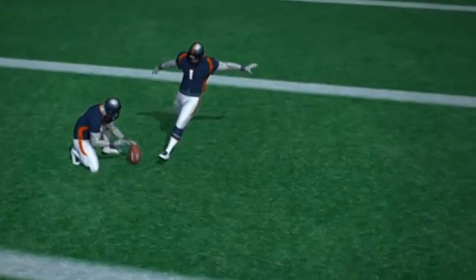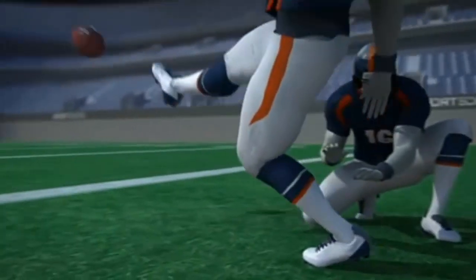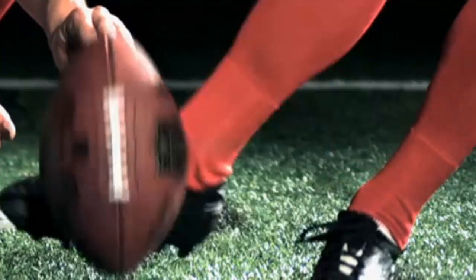Probably the easiest way to show you how good these segments are is just to let you have a look at the footage. So here are some snippets that I've taken from the website.